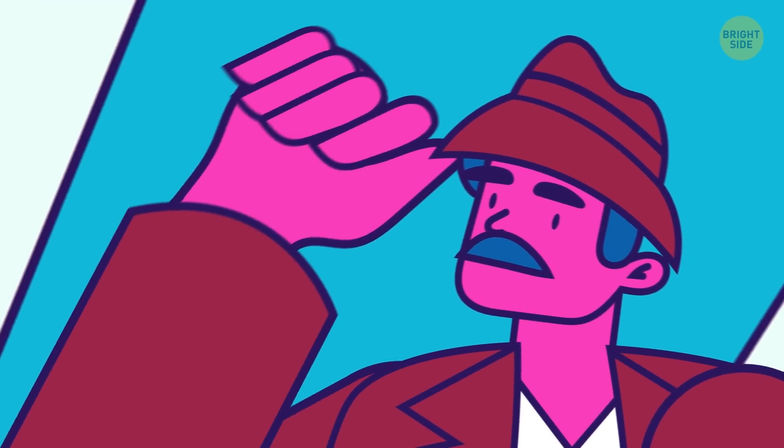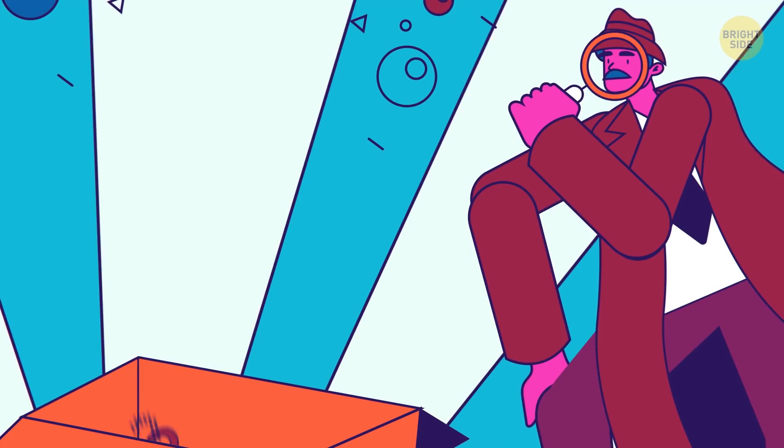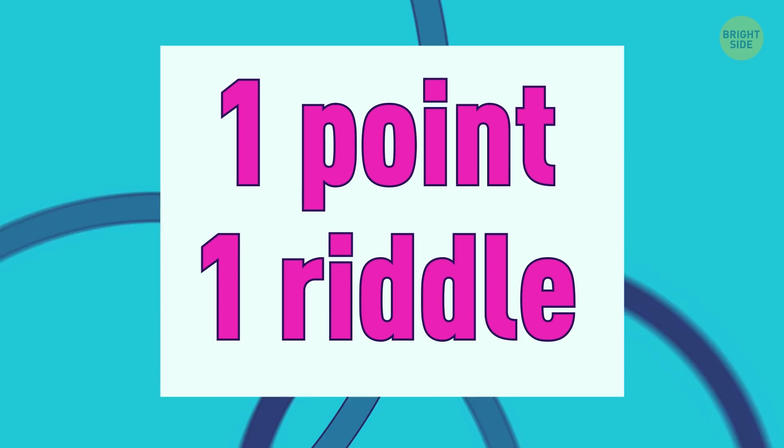Okay, you ready to become the next greatest detective? Just pay real close attention to this set of riddles. You get one point for each correct answer. Okay, Sherlock, let's see how sharp your eye is with results at the end.